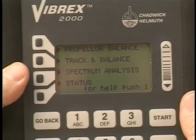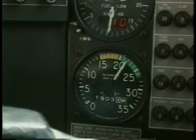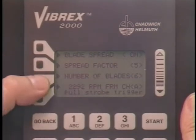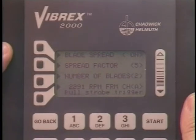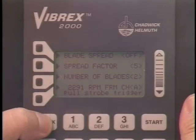Out of track can be observed in an obvious sense. A perfect track will produce a straight row of reflective targets. To perform a Strobex track on a propeller, push the track and balance context key in the main menu. Operate the aircraft at the desired flight condition. To observe the track with a Strobex, select Strobex track. Select the number of blades to be tracked using the number of blades context key. The blade tip targets will be aligned at one angle using the blade spread off. To return to the main menu, push go back twice.